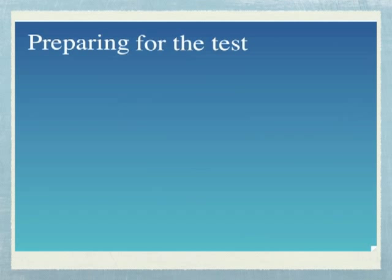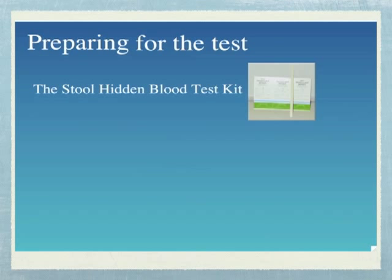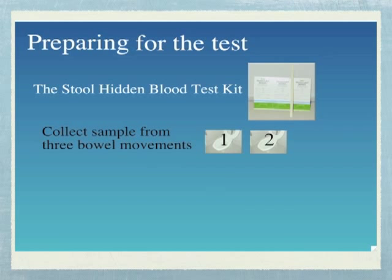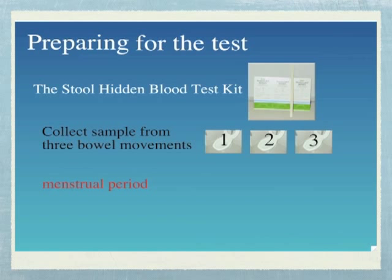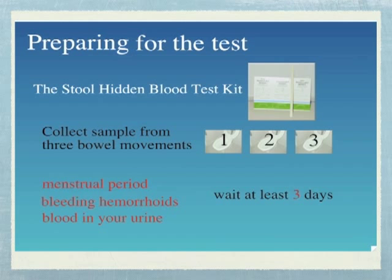Now let's talk about preparing for the stool hidden blood test. When collecting your stools for the hidden blood testing, you will need to collect a sample from three separate bowel movements. The hidden blood test card has three separate flaps, and you will use one flap for each bowel movement. If you are having your menstrual period, have bleeding from hemorrhoids, or see blood in your urine, wait at least three days after the bleeding stops before collecting your stool samples.